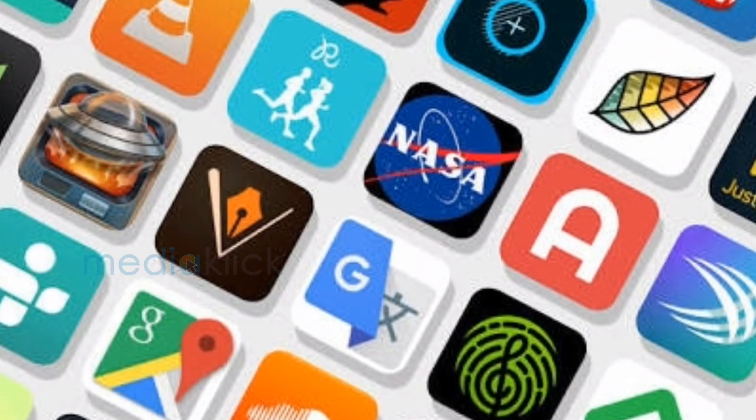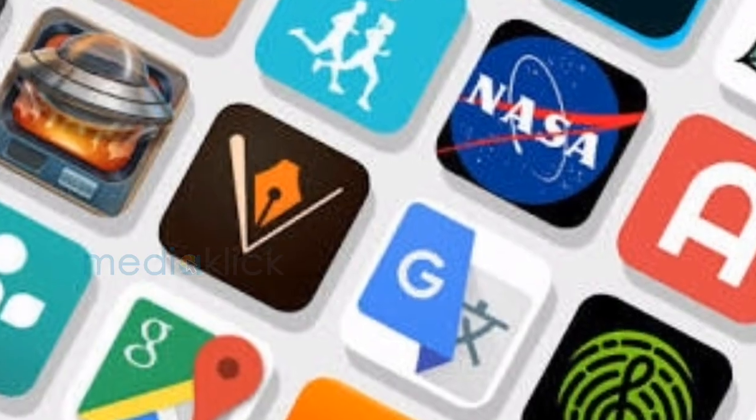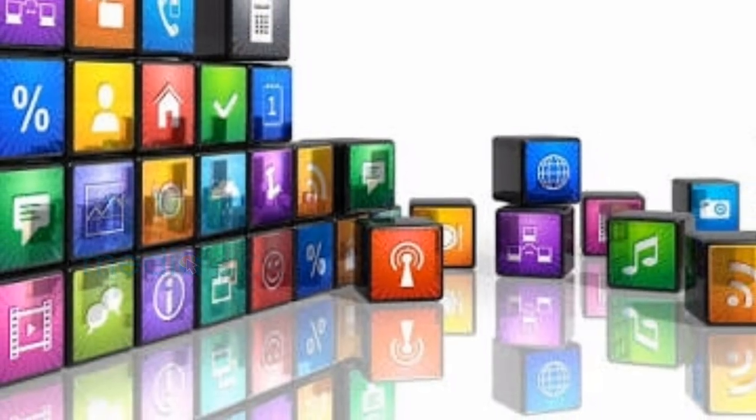There are so many Android apps in the market — which is the best and must-have for your phone? Now Media Click is going to list down the top 10 must-have Android apps, because there are some subscribers asking to share about the most useful Android apps.